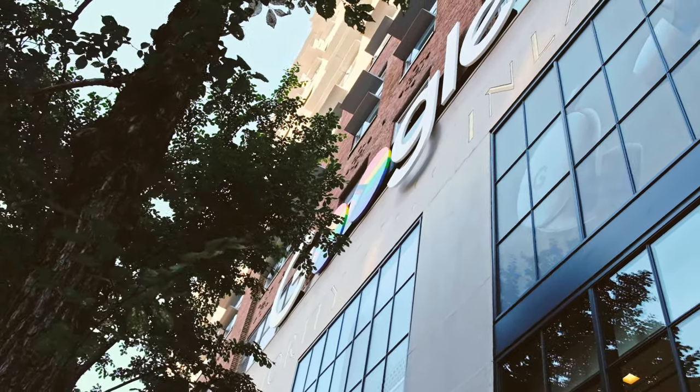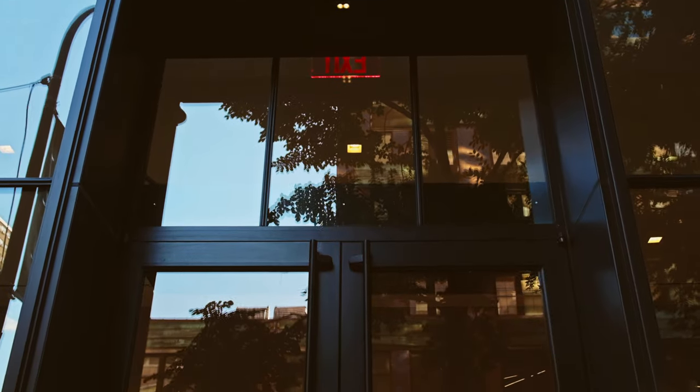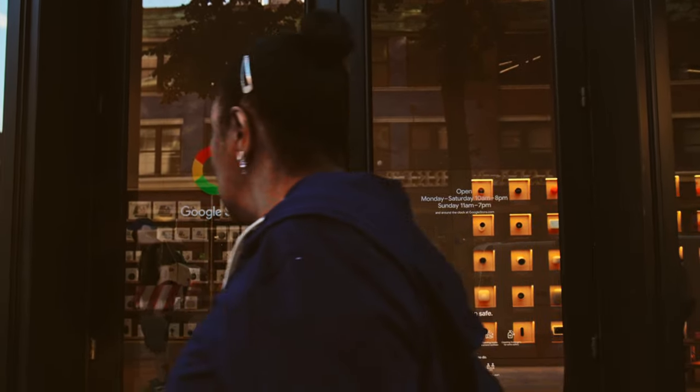If you're in New York City, come down to Chelsea and take a look at the store. Again, it's on 9th Avenue between 15th and 16th Street. If you've been there before, let me know what you think about it. If you have any questions, leave them in the comments below. I'm always around here and I can always go to the store, take a look, and answer questions for you guys.